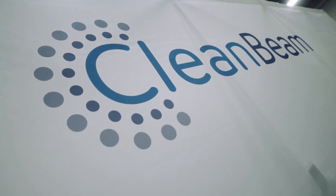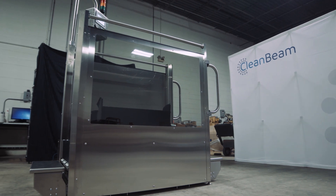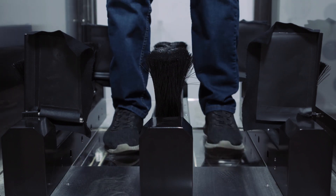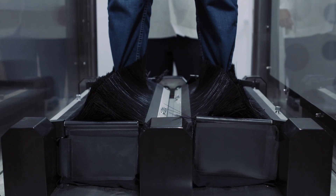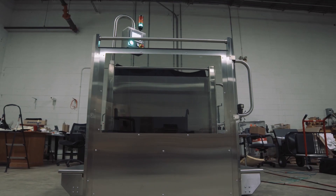CleanBeam has developed a DryZap technology. This is pulsed ultraviolet light that we put into our footwear sanitization system. When a person enters a food processing facility they walk up onto our machine, stand on quartz glass, and we scan the bottom of their footwear with this pulsed ultraviolet light and it kills all the pathogens that might be in contact with their footwear. We're dealing with a light that's actually ten times stronger than the sun. It's absolutely safe for everybody and it's one of the most powerful killing agents on the market.